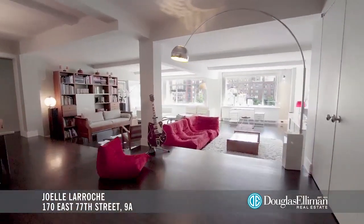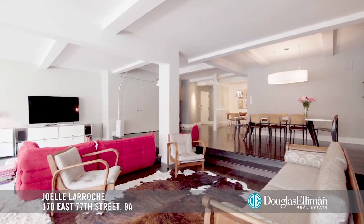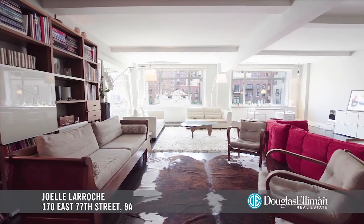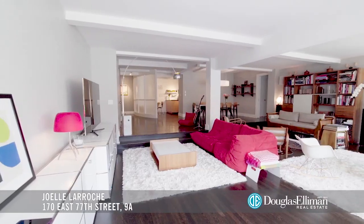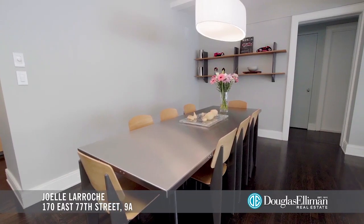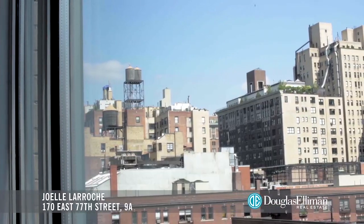Apartment 9A offers approximately 2,547 square feet of living space. This loft-like open space flows seamlessly, beginning with the enormous 26-foot-long double living room and spacious dining area. Massive picture windows offer classic city views.